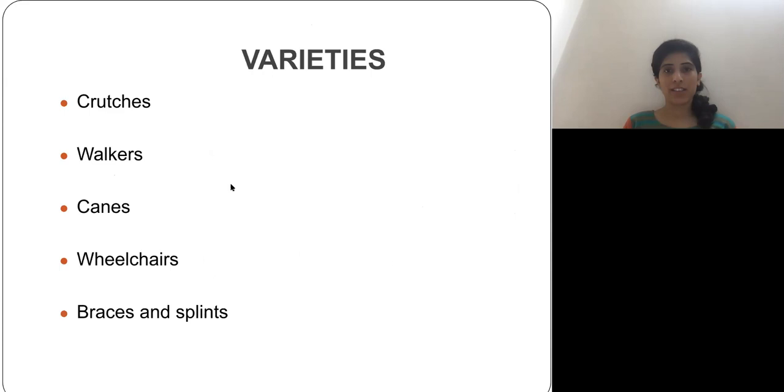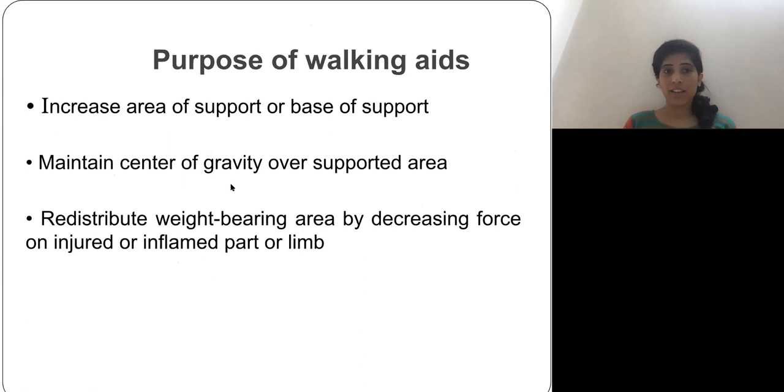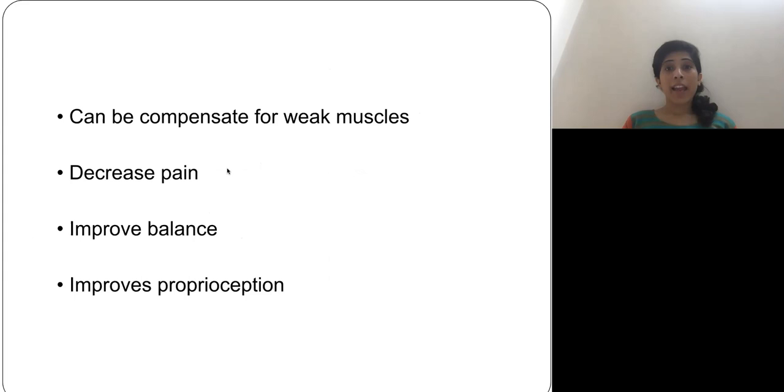So what is the purpose of walking aids? They help to increase the base of support, help to maintain the center of gravity over the supported area, and help to redistribute weight-bearing areas by decreasing the force on an injured or inflamed part or limb. They can compensate for weaker muscles, help to reduce pain, improve proprioception, and improve balance.